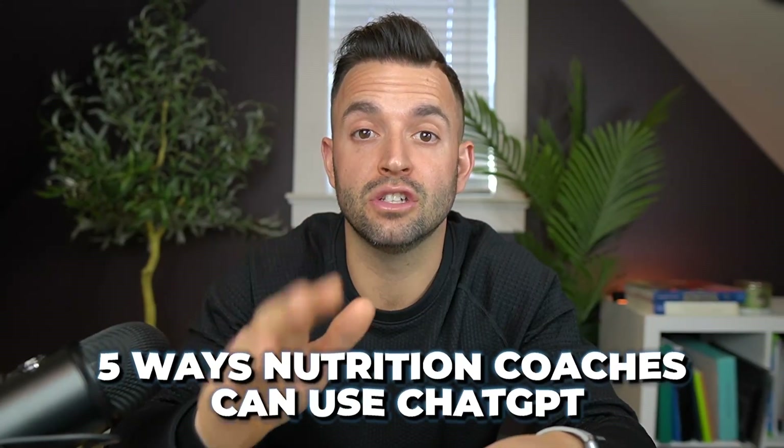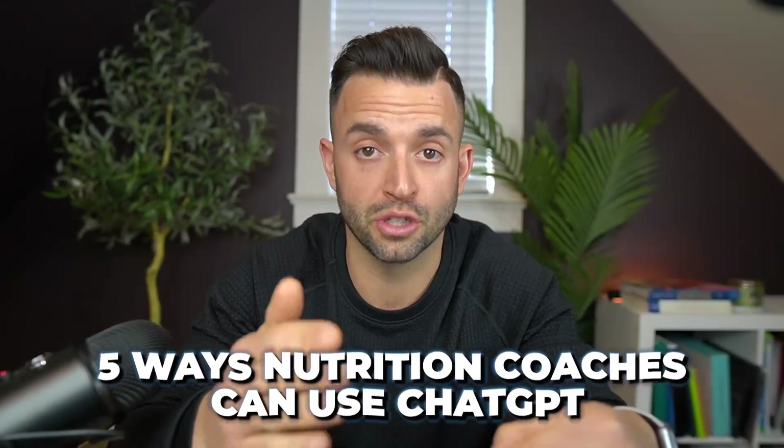Imagine a world where you could deliver a better nutrition coaching service, create better social media content, and save yourself from tens of hours being hunched over your computer — just with a click of a button. With the popularity of AI technology, especially ChatGPT, the future is here and it's changing nutrition coaching for the better. In today's video, I'm going to show you five ways to use ChatGPT to grow your nutrition coaching business.